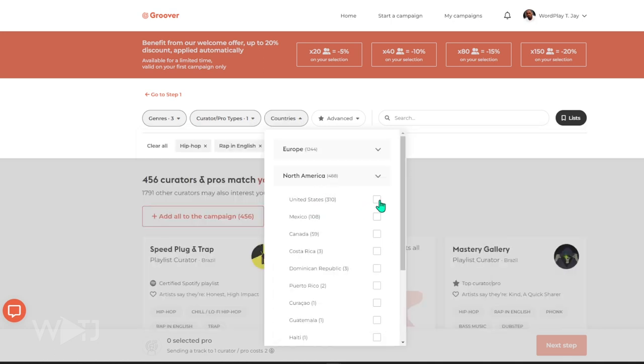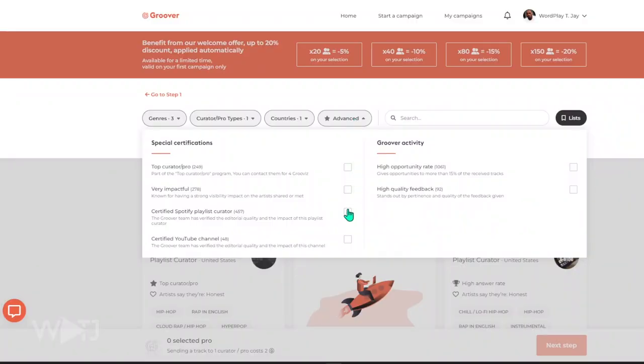Next, pick your country. I focused on the United States where I live. I think artists should start with home first and then reach out internationally in a separate campaign — one campaign for your home country, another for international plays. In the advanced section I chose very impactful people, high opportunity rates, and high quality feedback. I really wanted feedback as part of this process, so I wanted curators who would absolutely give me feedback even if they don't choose my music. If you've run campaigns before, you can set filters to connect with people you've worked with before or try something new.